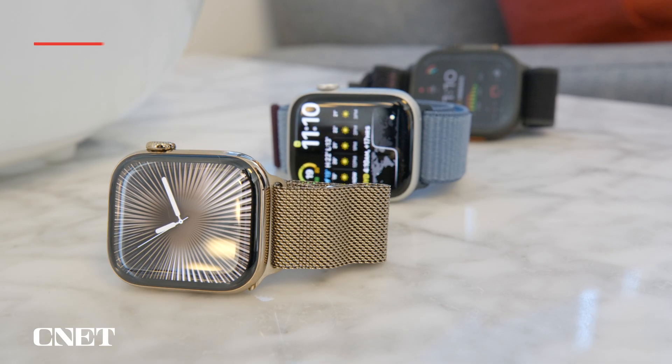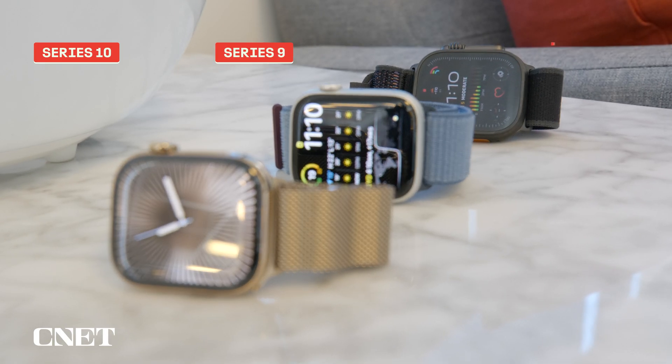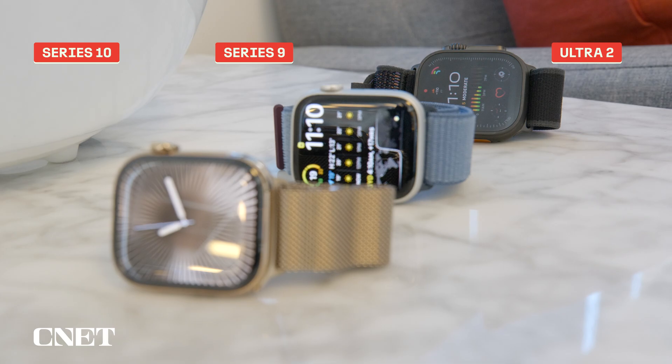Sleep apnea notifications are coming to the Series 10, Series 9, and Ultra 2 for people 18 years and older in over 150 countries.